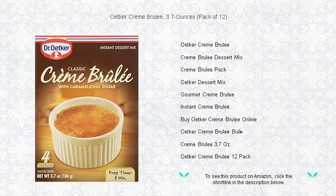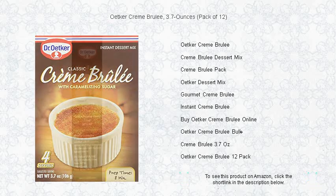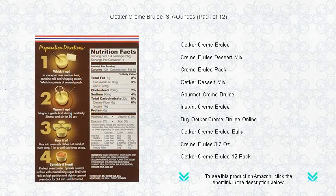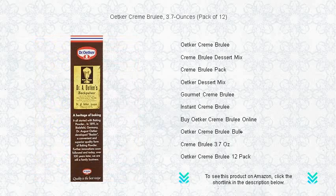Indulge in the heavenly delight of Etker Cream Brûlée. This convenient 3.7 ounce pack of 12 brings the elegance of French desserts right into your kitchen. Crafted by the experts at Etker, each pack is a promise of perfection, delivering a rich and creamy texture with that signature caramelized sugar crust that's simply irresistible.